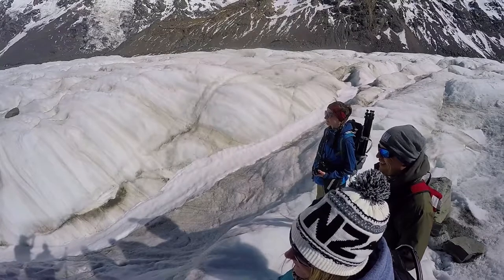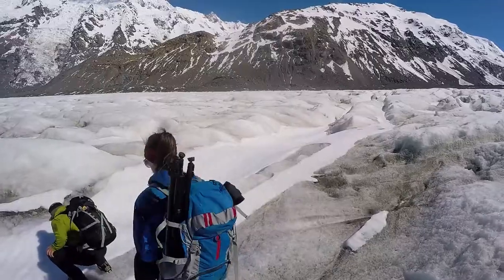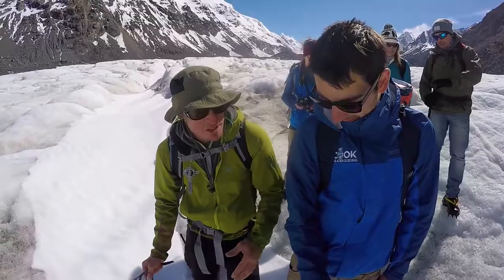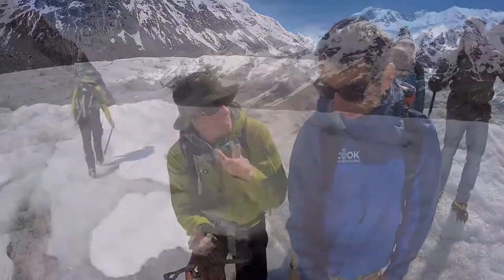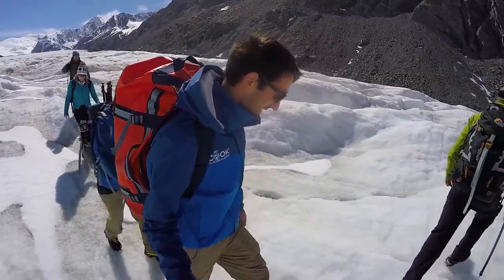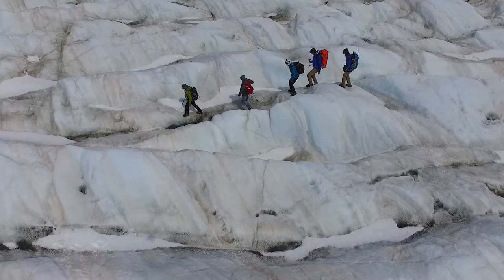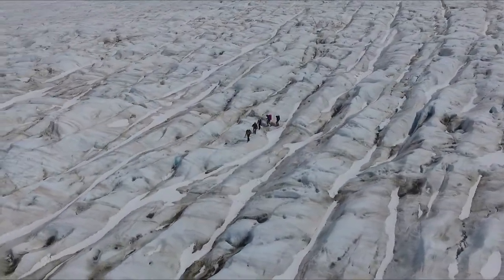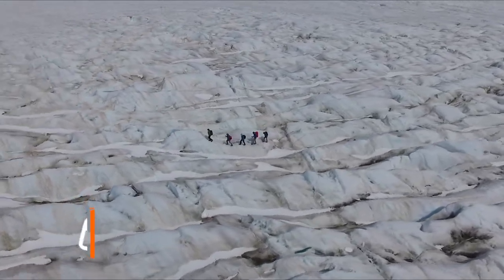Tex is also showing us a lot of crevasses and what they could be hiding. Some crevasses are so deep they could be hiding buildings taller than the tallest buildings in New Zealand — that's how deep and wide they are. He also tells us that if we were to fall through one of those crevasses, there is almost no chance we would be found. This reassures us that Tex knows what he's talking about and we make sure to follow his steps very closely.